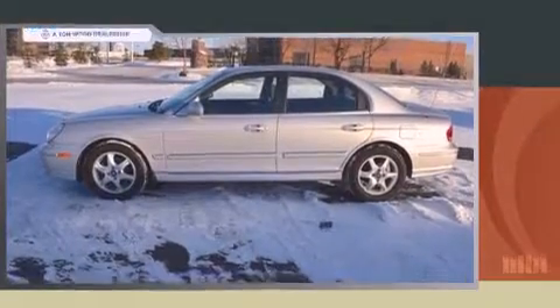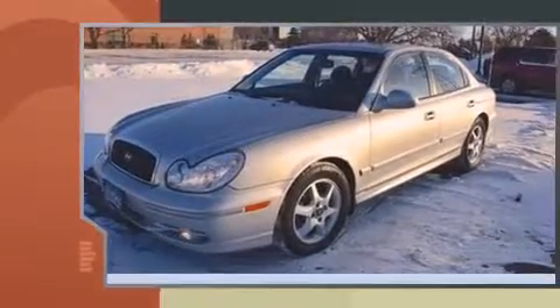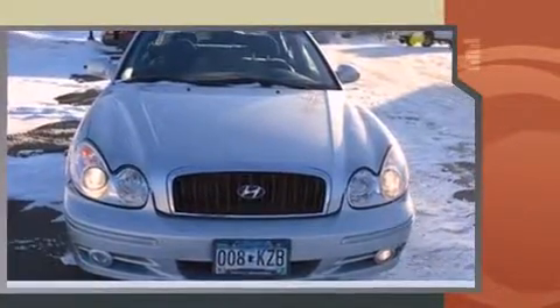Step into the 2005 Hyundai Sonata. This four-door, five-passenger sedan provides exceptional value. It features a front-wheel drive platform, an automatic transmission, and a refined six-cylinder engine.